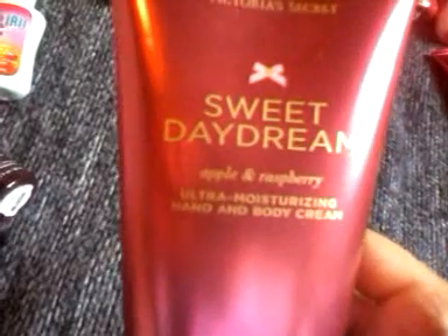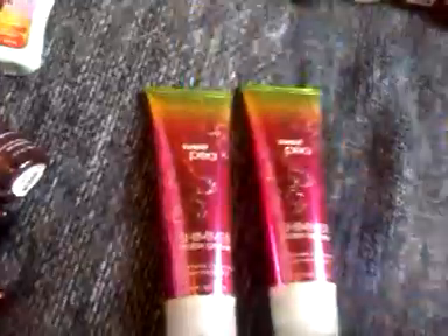I have this from Victoria's Secret — Sweet Daydreams. The scent has apple and raspberry and it smells really good. These next ones are the shimmer body cream — I have Sweet Pea shimmer body cream, another one, and the last one is Wild Citrus Sunflower.